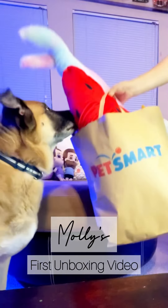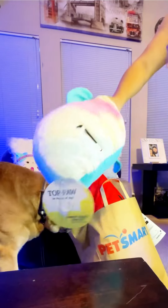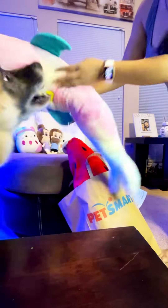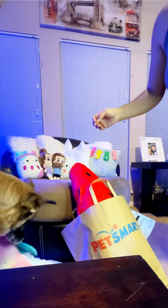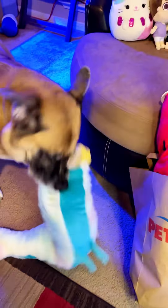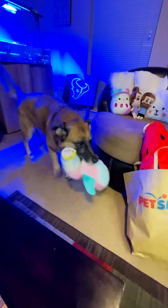Hey guys, don't walk but run to PetSmart and don't miss these awesome deals! This large plush toy looks like a dolphin but it says it's a shark toy — it was $5.97 and it's about 35 inches long. It was on clearance, it is so colorful, and Molly loves it!